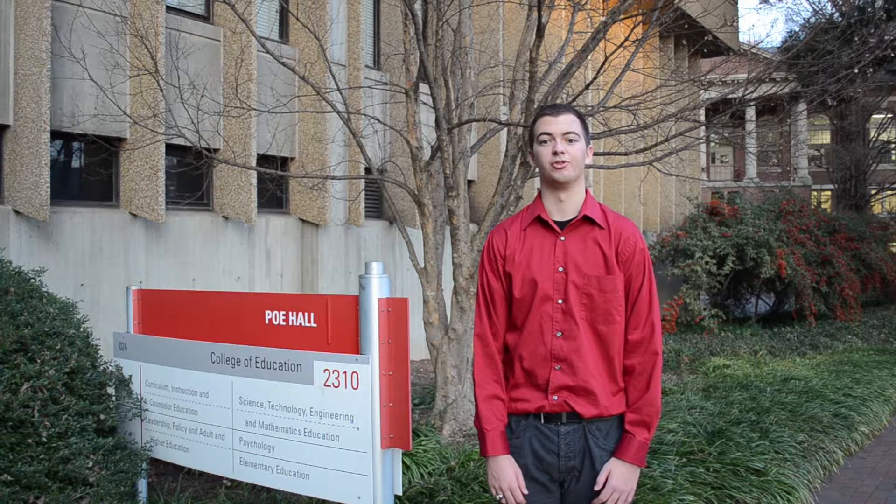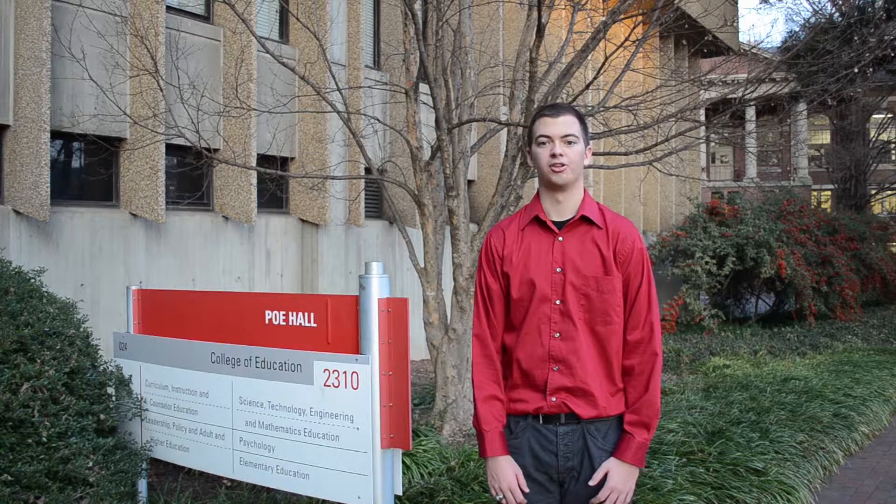Rather than focusing on papers and tests as a T.D.E. major, you will have the chance to learn about many different real-life concepts and create a bunch of different projects like some of the ones you just saw. Here in Poe Hall, the T.D.E. program controls the bottom floor with its labs.